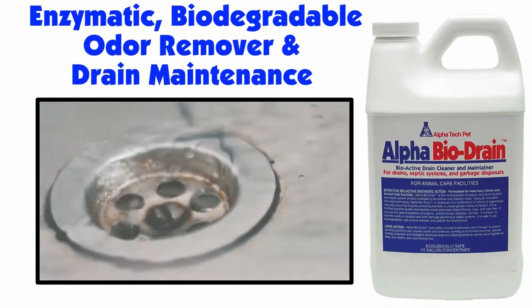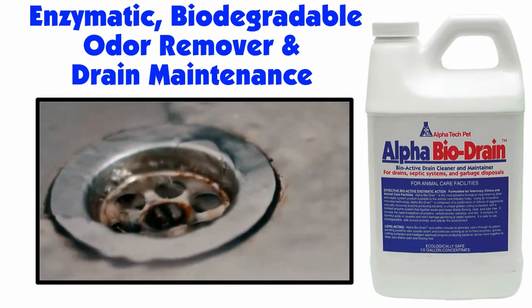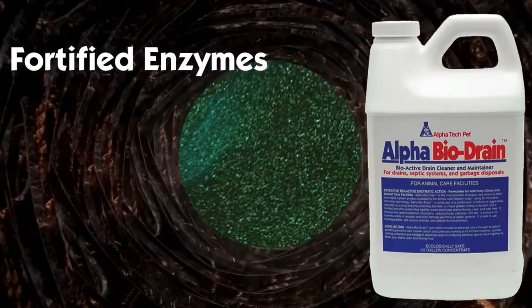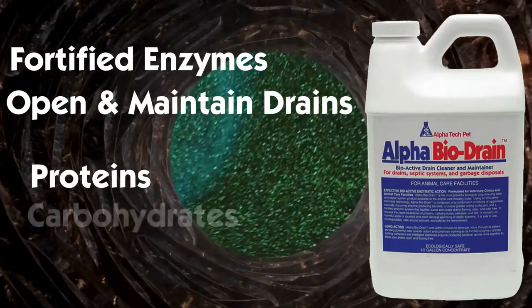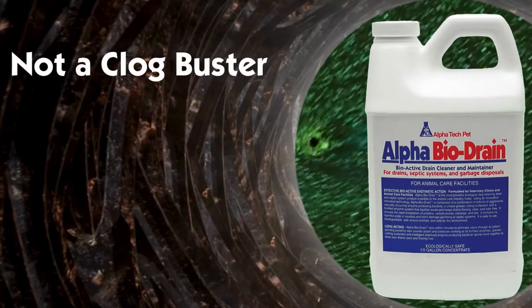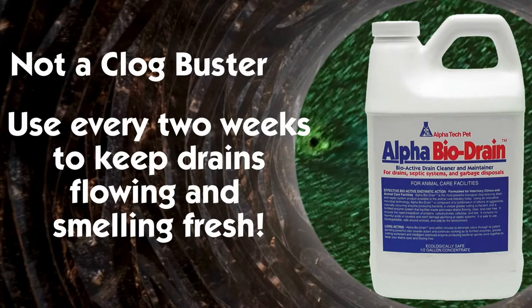Alpha BioDrain is an enzymatic biodegradable odor remover and drain maintenance solution. Alpha BioDrain acts within minutes to eliminate odors, then continues working as fortified enzymes are produced to open and maintain drains, ensuring the rapid breakdown of proteins, carbohydrates, cellulose, and grease. Please note that Alpha BioDrain is not designed to remove a totally clogged drain, but when used every two weeks is excellent at keeping drains flowing and smelling fresh.